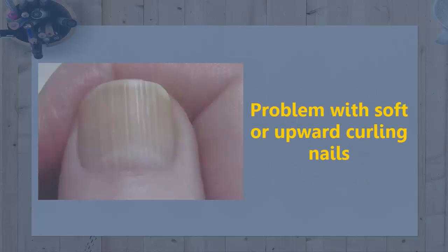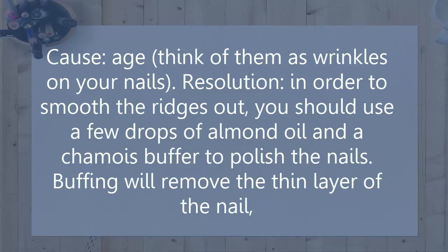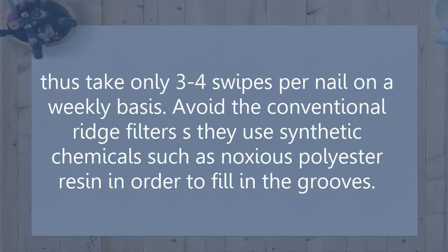Problem: Vertical ridges. Cause: Age — think of them as wrinkles on your nails. Resolution: To smooth the ridges out, use a few drops of almond oil and a chamois buffer to polish the nails. Buffing will remove a thin layer of the nail, so take only 3 to 4 swipes per nail on a weekly basis. Avoid conventional ridge fillers as they use synthetic chemicals such as noxious polyester resin to fill in the grooves.